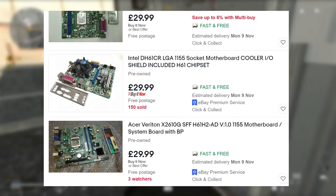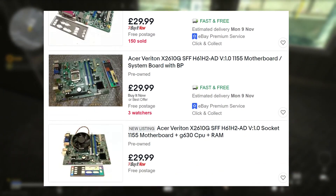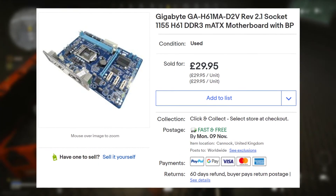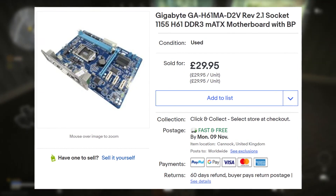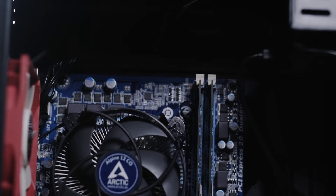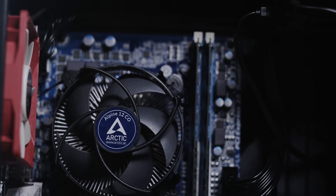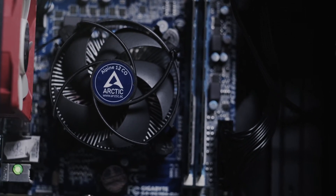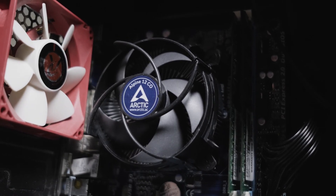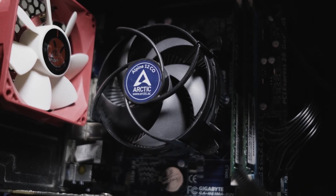There seem to be a few sellers on eBay at the moment selling off H61 motherboards for reasonable prices, and I picked up this Gigabyte Micro ATX model for just £30 after missing out on a £25 MSI. Along with the second cheapest branded CPU cooler I could find, plus a cheap 500GB hard drive and 8GB of DDR3, I've got myself a solid PC platform to build on for just about £65.